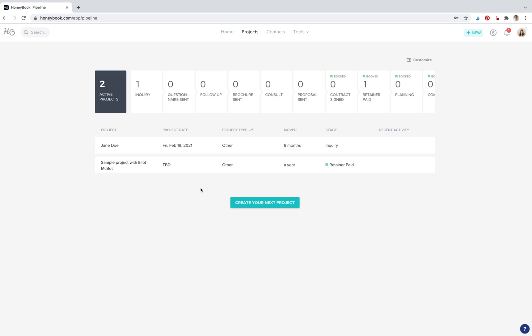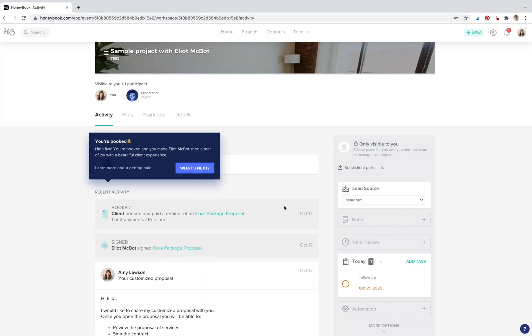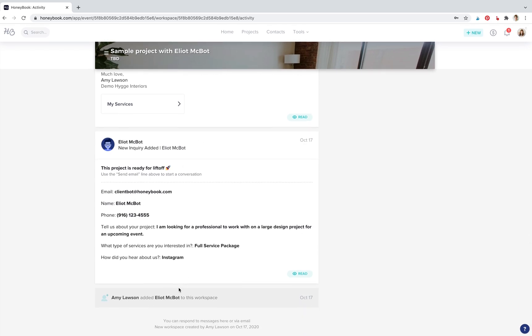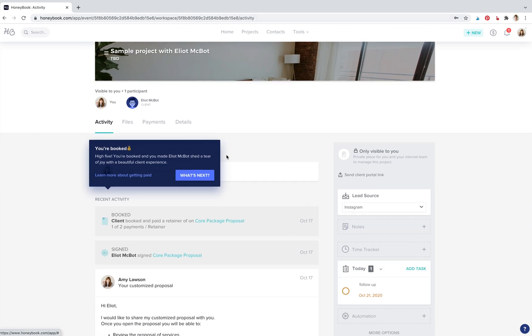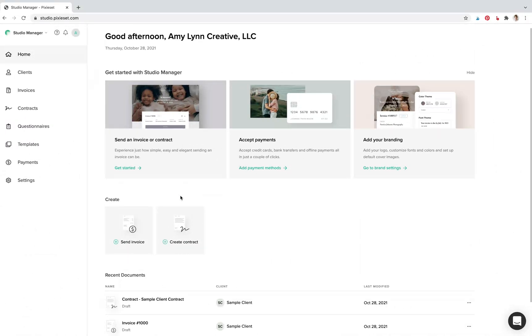That is one big difference — you can't really email clients through Pixie Set, whereas you can with HoneyBook. I would consider HoneyBook a full CRM — a customer relationship manager. Pixie Set Studio Manager I would not consider a full CRM. You can see all the emails from a project right inside the project in HoneyBook, which is really, really nice, and that is what sets it apart from the Studio Manager.